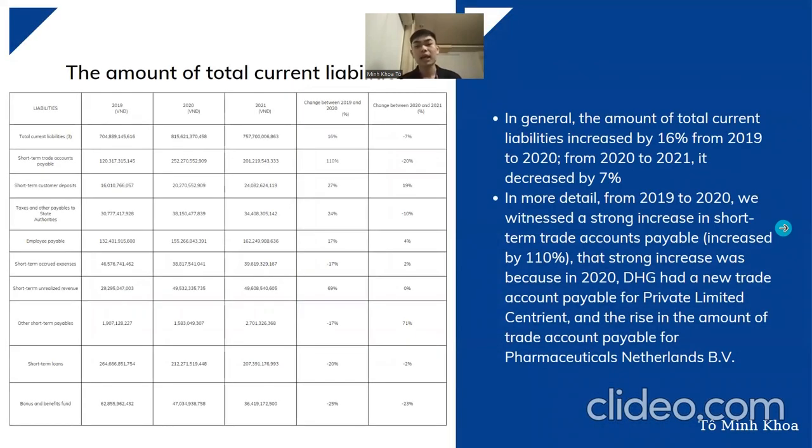Moving to the analysis of total current liabilities: in general, total current liabilities increased by 16 percent from 2019 to 2020, and decreased by 7 percent from 2020 to 2021. From 2019 to 2020 there was a strong increase in short-term trade accounts payable by 110 percent, because in 2020 DHG added a new trade account payable for its main suppliers such as Private Limited Sentient and Pharmaceutical Netherlands B.V.